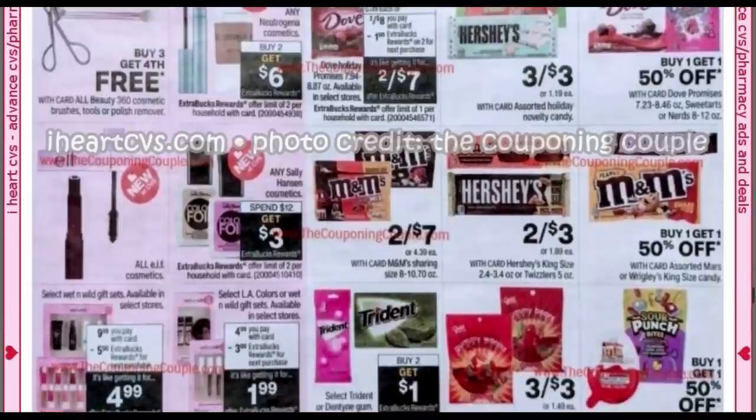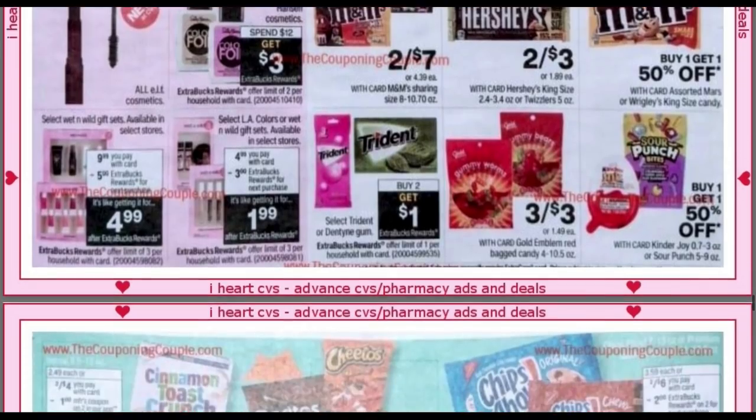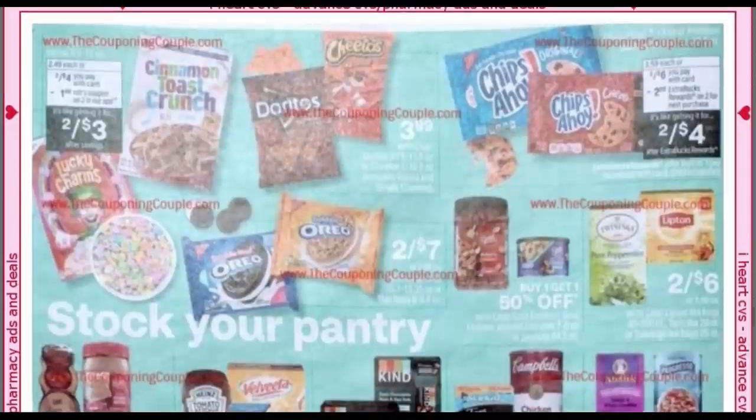There's some candy — nothing too exciting. At the bottom we have the Wet and Wild gift sets, the $9.99 ones. The only one I had in my store was that lip balm set, the bottom pictured one, so it would be $4.99 — limit of three. Then we have the LA Colors or Wet and Wild gift sets at $4.99, buy one, get a $3 extra buck, making them $1.99 — not a bad deal. Mine were located by the makeup on an end cap all the way in the back, kind of by the diapers.